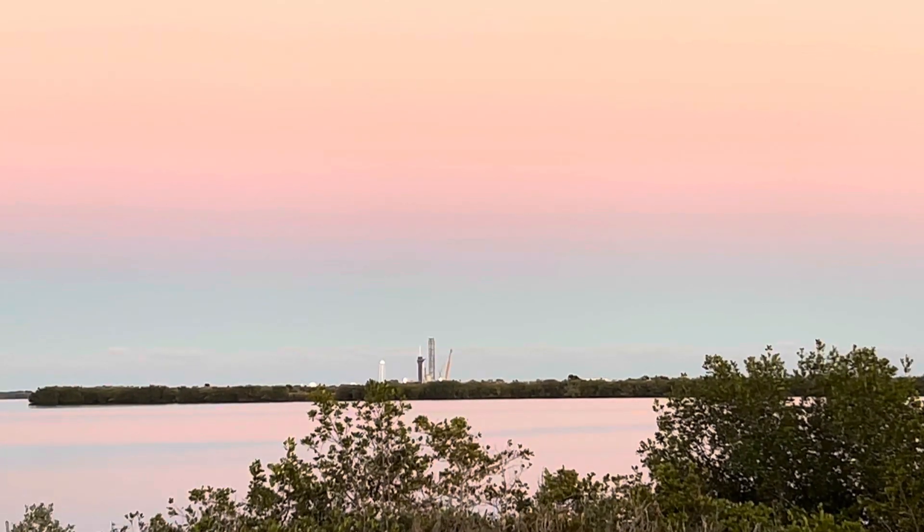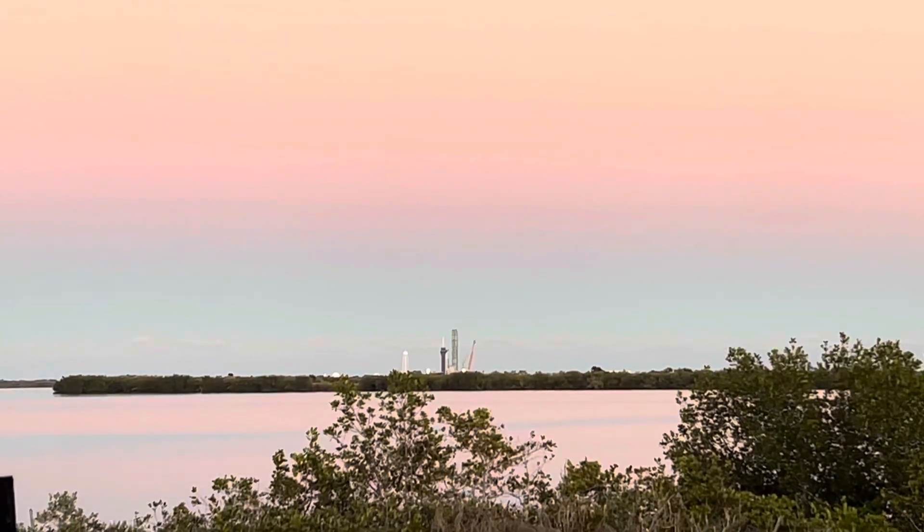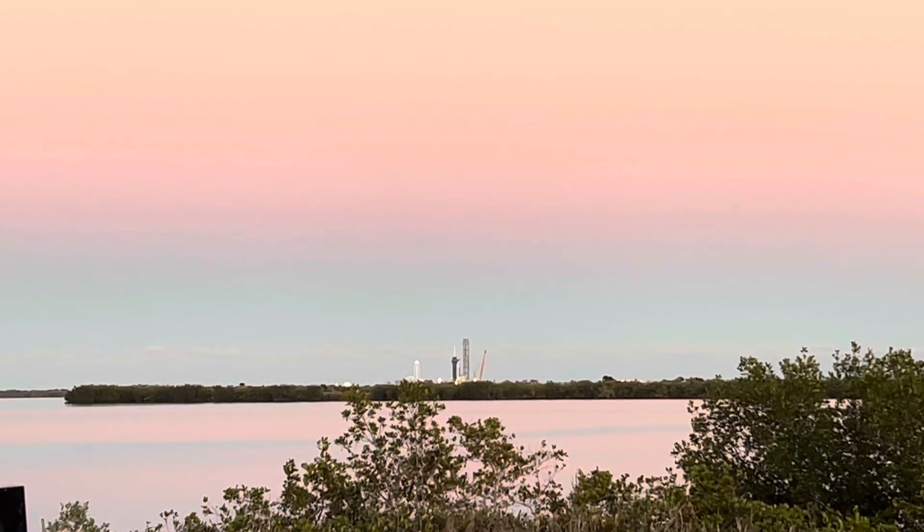This is the mission director. Go for launch. In excellent news, all systems are go for launch of Falcon Heavy with USSF-67.